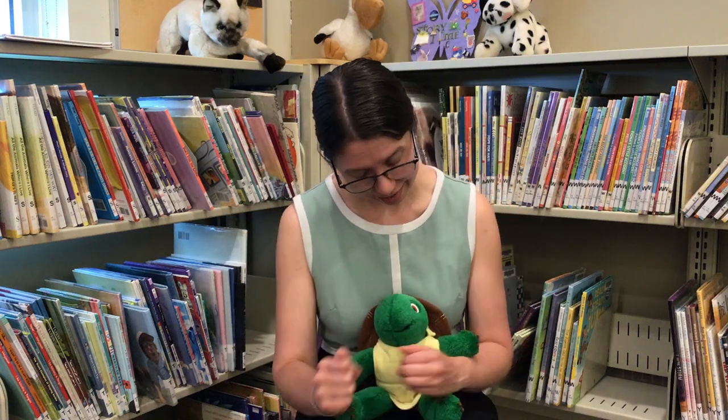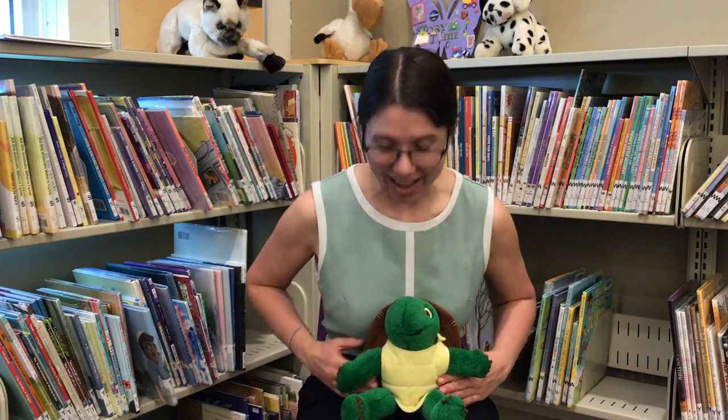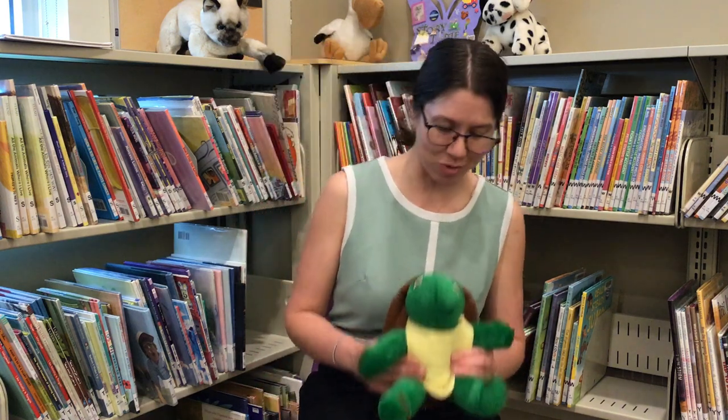I have a little pony. I feed him oats and hay. I open up the barn doors and let him out to play. And he trots here, he trots there, he trots, trots everywhere.